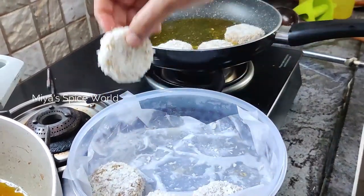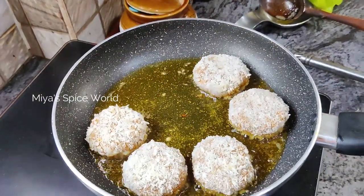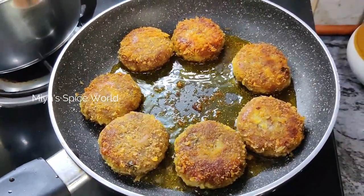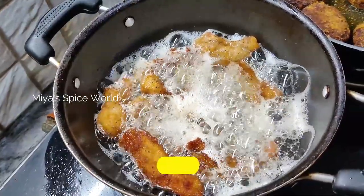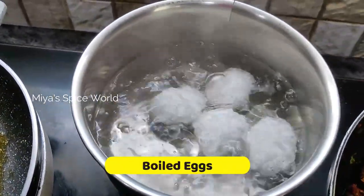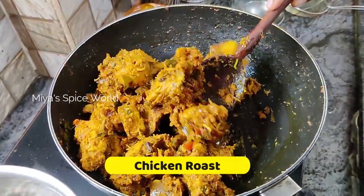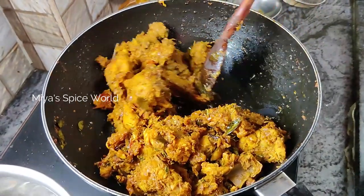I usually make these cutlets and freeze them for about 2 weeks and fry them whenever needed — I use them as a patty for my homemade burgers too. Normally we don't boil eggs for the biryani, but since it's Easter, we boiled eggs to make it complete. I had also made Kerala style chicken roast — a very simple and quick recipe that tastes awesome and goes perfectly with the biryani.